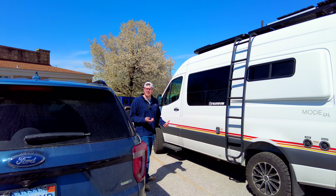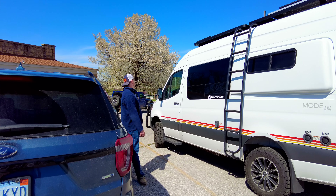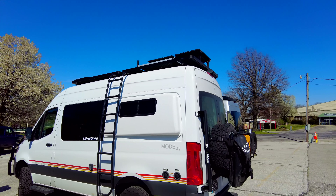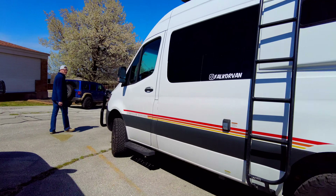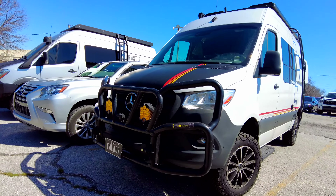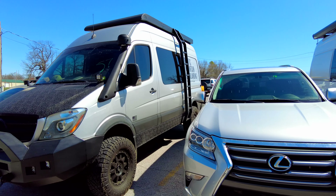Mercedes van builds — who's into that? I'm into that, I think they're cool. This has got a rack up top, there's a dog sitting inside, probably people in there sleeping. Cool rig — got Baja Design lights on the front, a big brush guard bumper. This one's lifted a little more.